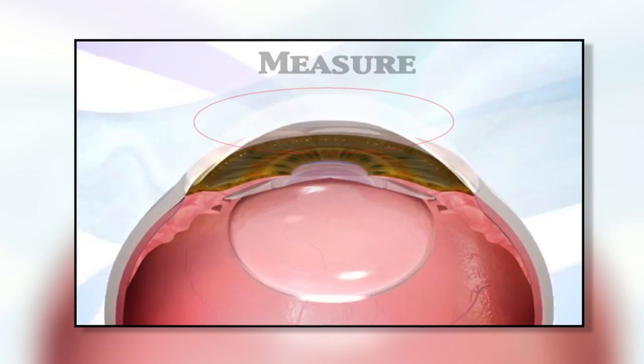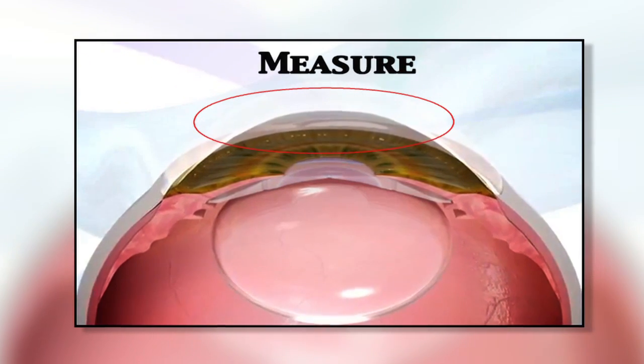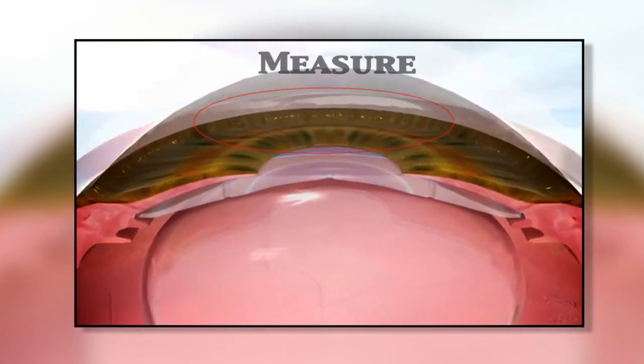will need cataract surgery. And because we haven't altered the shape of the corneal surface with ICL, we can more accurately measure the curvature of the cornea, which leads to a better calculation at the time of cataract surgery.